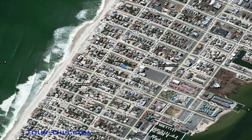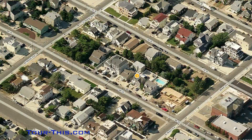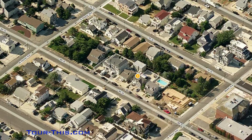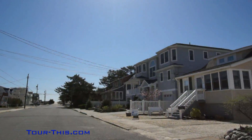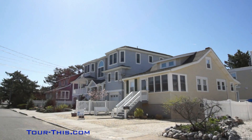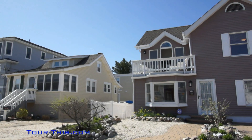Welcome to 124 8th Street in Beach Haven, New Jersey. Located in the heart of Beach Haven and just eight homes to the beach, fully rebuilt in 1990 and recently remodeled, this spacious and modern home is the perfect beach getaway.